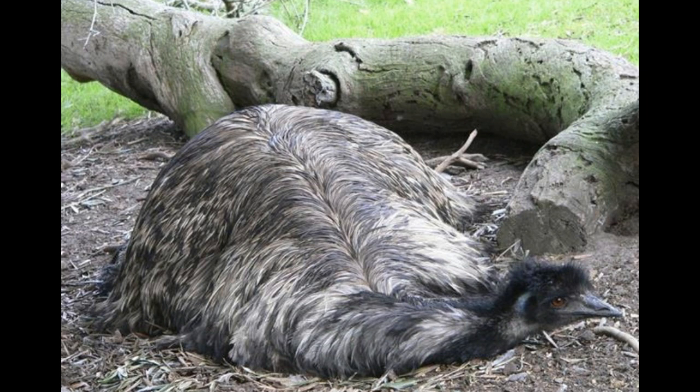Ostrich. Size: The ostrich is the world's largest bird and can be anywhere between 7 to 9 feet tall, with a weight between 250 to 400 lb. Native habitat: The ostrich is native to Africa, where it is found in the savannas and arid regions. Appearance: There is a visible difference between the sexes, with male ostriches having black feathers with white-tipped wings and tails, while the females have a grayish-brown plumage. The males are larger in size.